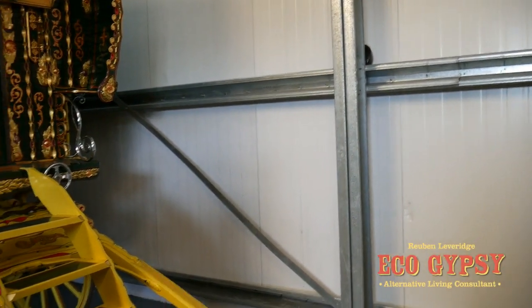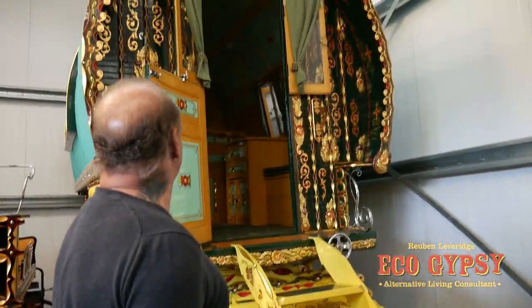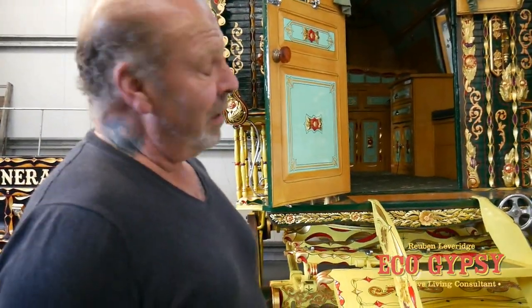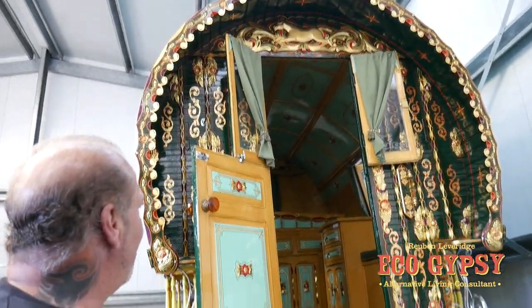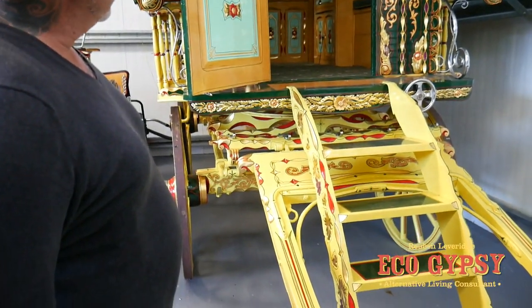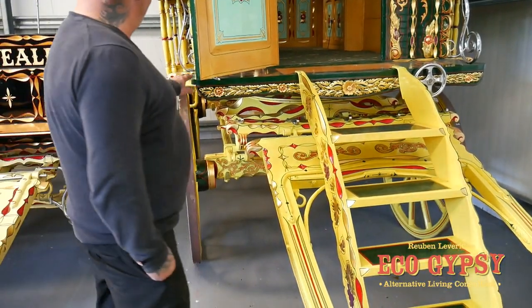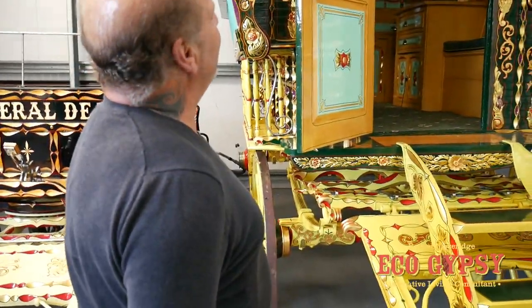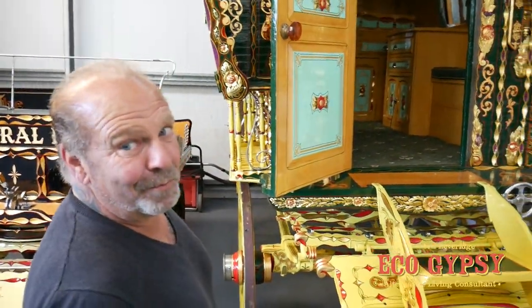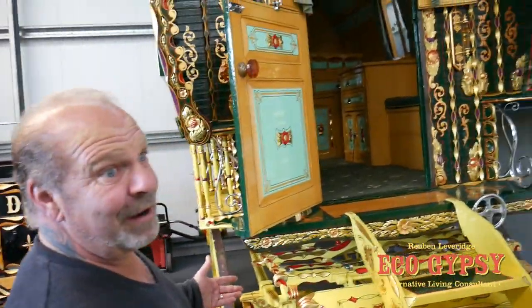Right, next wagon on the list — this one here is something special. It's a Bill Wrights wagon. We restored this about four and a half years ago. Really pleased with this one. When my mate brought it in, the cameras went on and I immediately tried to buy it off him. I knew what it was as soon as it came in. Bill Wrights was a good wagon anyway.